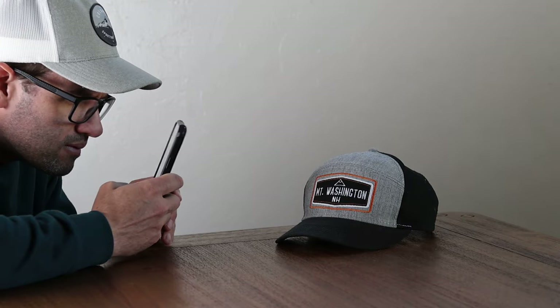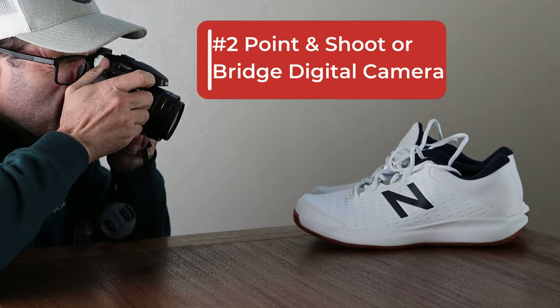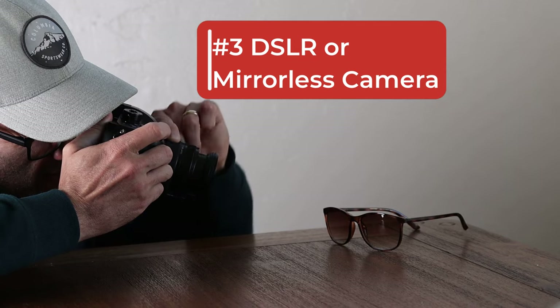Now I'm going to briefly go over taking product photography with number one your phone, number two a point-and-shoot or bridge digital camera, and number three a DSLR or mirrorless camera.